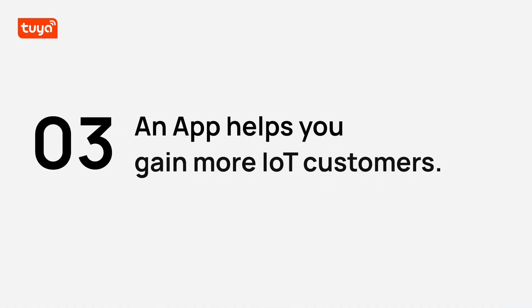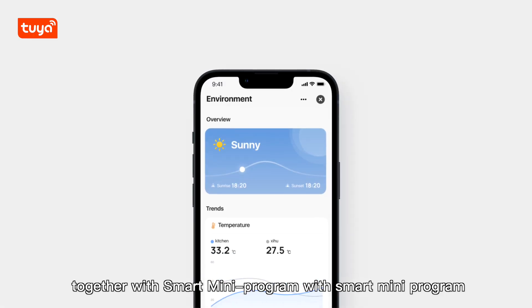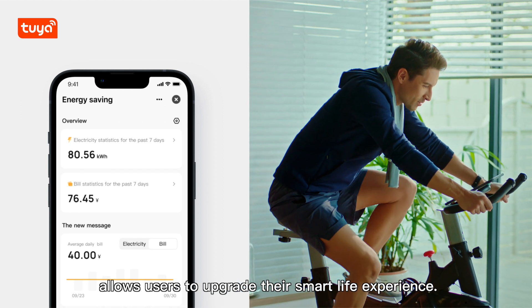You can get an app that helps you gain more IoT customers. Tablet adaptation and Siri access, together with smart mini program and smart space control, allow users to upgrade their smart life experience.